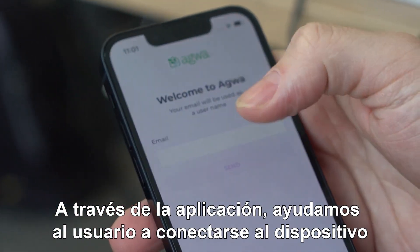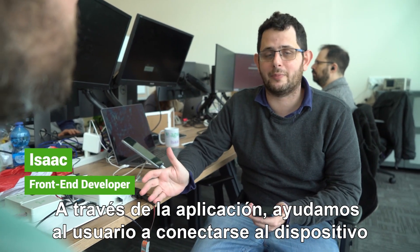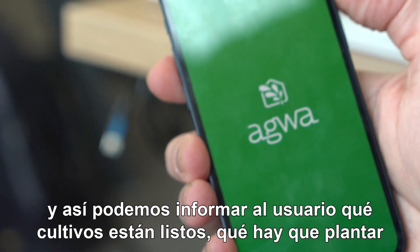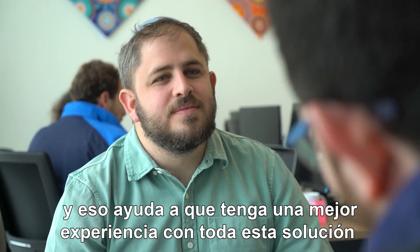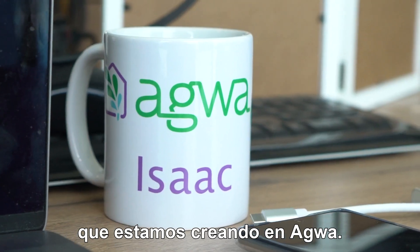When we are using the machine, we can help the user's connection with the device. The device connects to an app, so we can inform the user about what is ready, what needs to be planted, what needs to be removed, and it will help them have a better experience with all the solutions we are proposing.